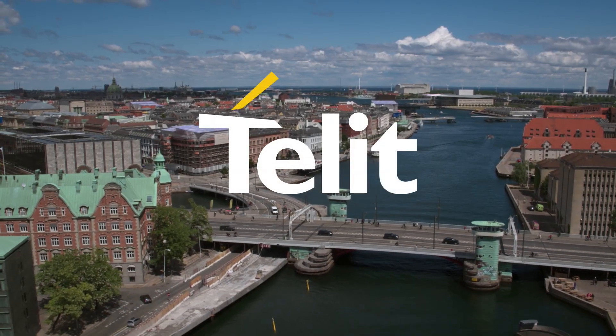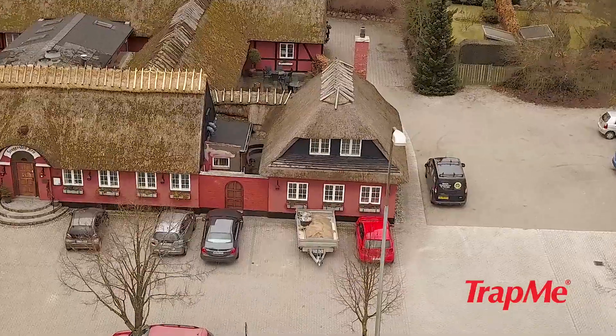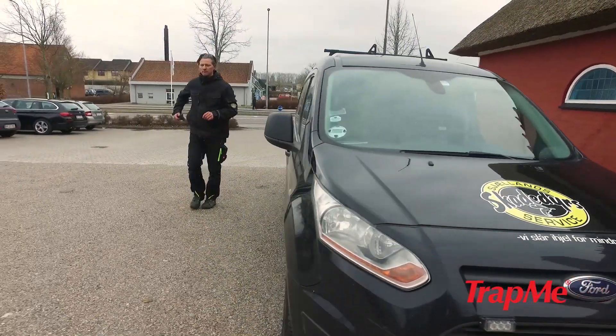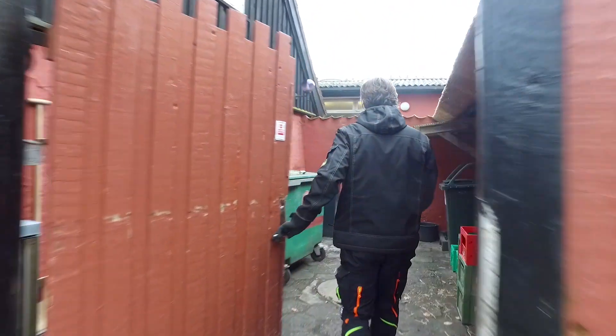Millions of rats plague cities around the world, like Copenhagen, Denmark. The issue is that rats are hard to catch. In one trap, a rat is only caught every three months, yet pest control operators must visit and check the traps regularly to make sure they don't miss a catch.